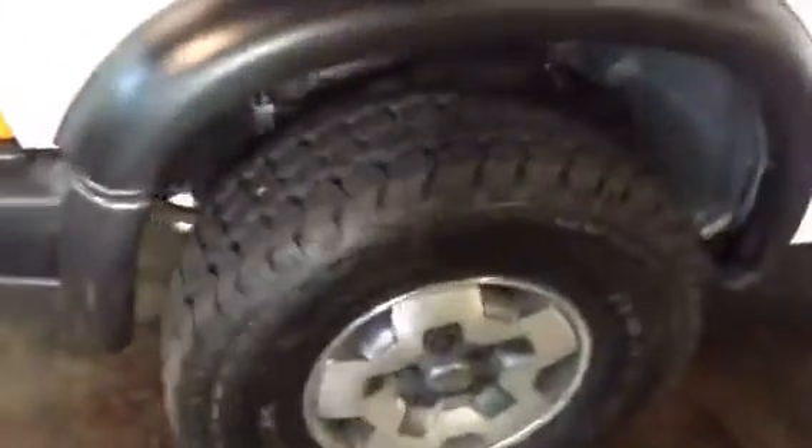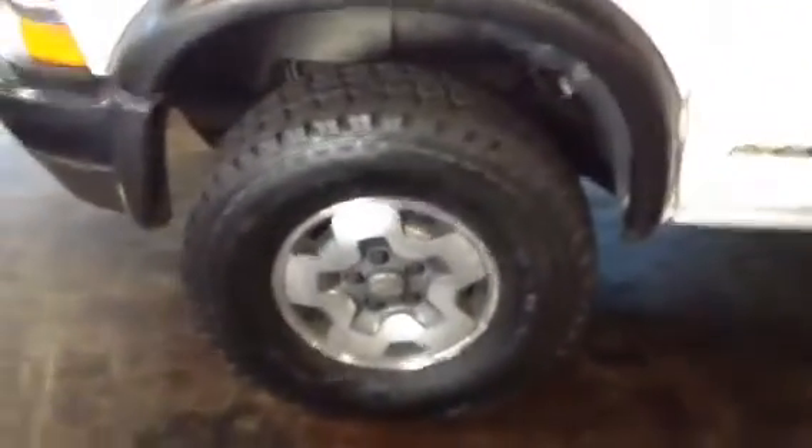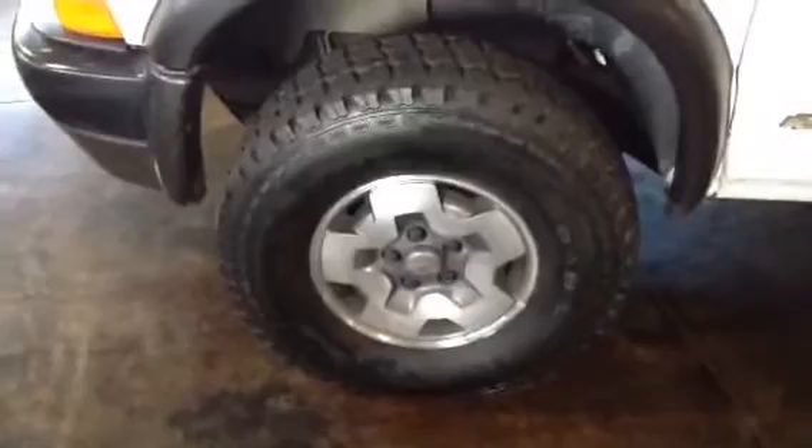Brand new tires, as you can see. The other ones had plenty of tread but they were dry-rotted just from age, so those are gone. There are a few scratches down here — you can kind of see those. They were touched up at some point so they don't catch the eye so much, but those are there — be aware of that.